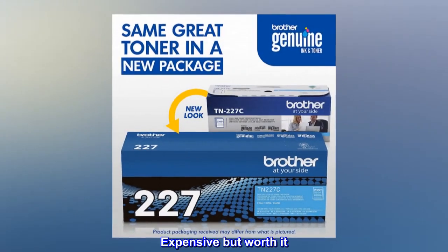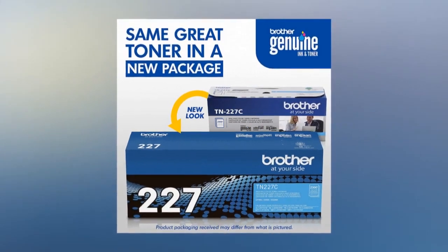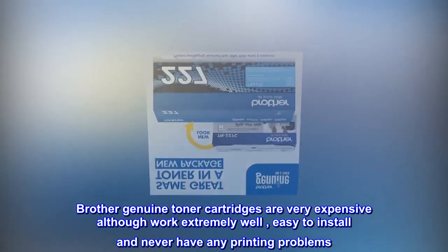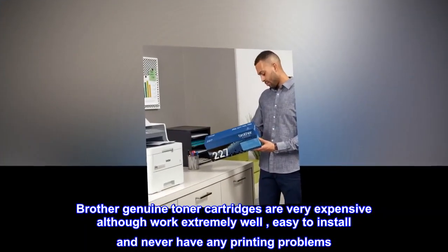Top reviews from the United States. Expensive but worth it. Brother Genuine Toner cartridges are very expensive although they work extremely well. Easy to install and never have any printing problems.